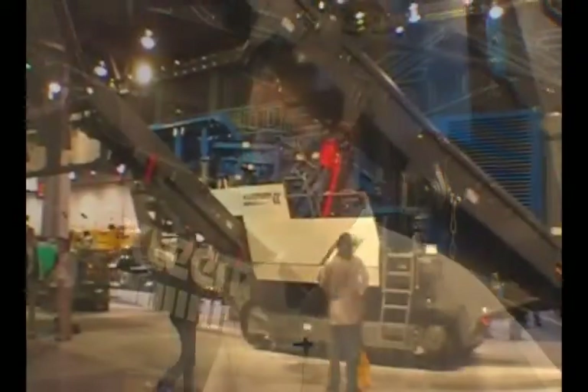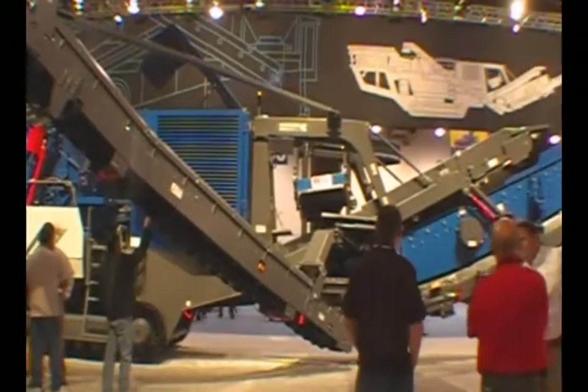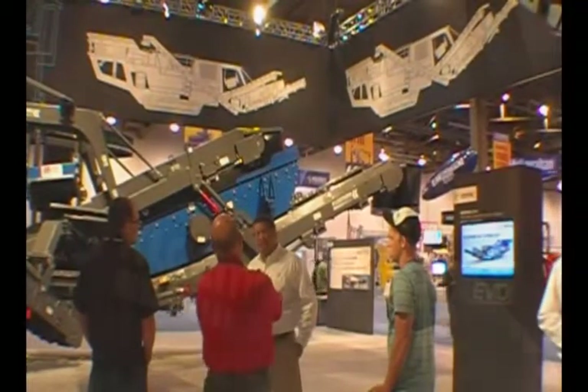Today we have here the MR110 EVO. When we designed the EVO — EVO stands for evolution — the idea was to start from fresh. We've been designing impact crushers for many years, and the idea was not to take a product that was there before and make some small changes and call it a new machine. The idea was to start with a complete clean sheet and develop the crusher from scratch.